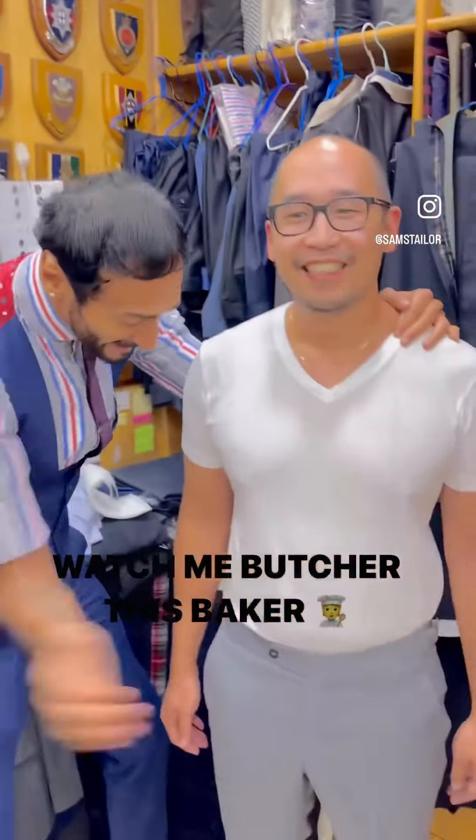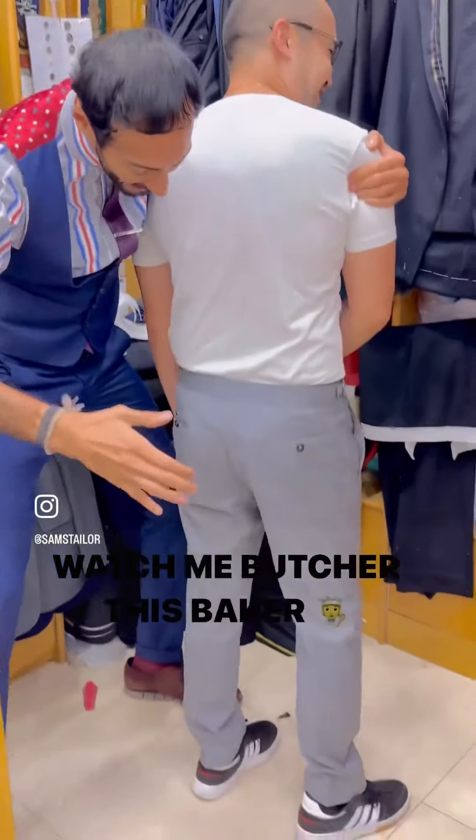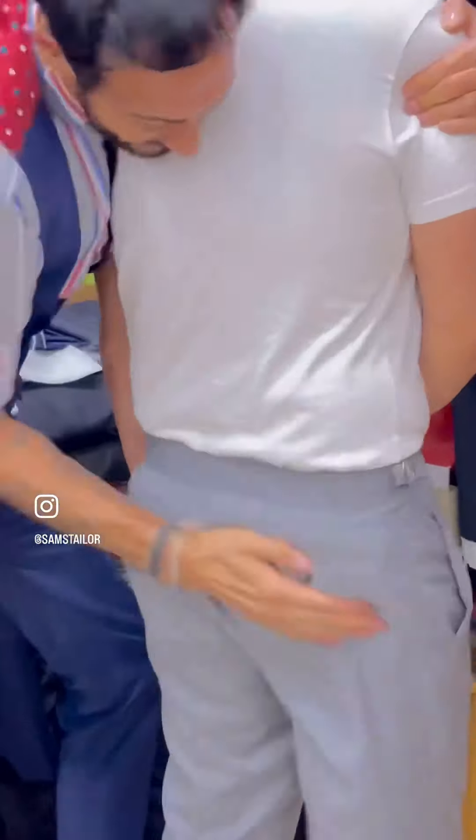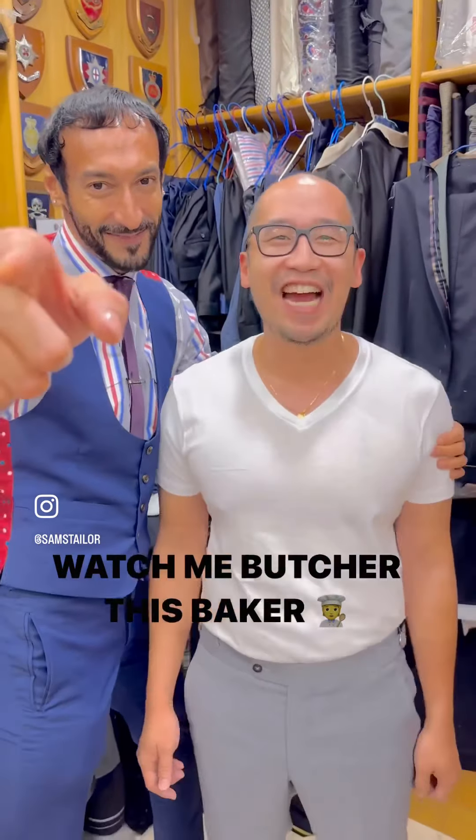And he's a baker. Let me show you his bake-wrapped ass. Oh my goodness — I want some croissants for dinner tonight. Are you happy? Yeah, I'm very happy. Full sugar.